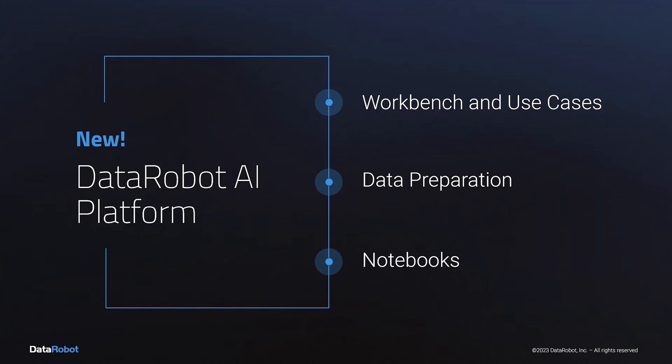Today we are announcing this new DataRobot experience that makes ML experimentation fast, organized, and simple. We've done this with a new collaborative ML workbench with a focus on business use cases.